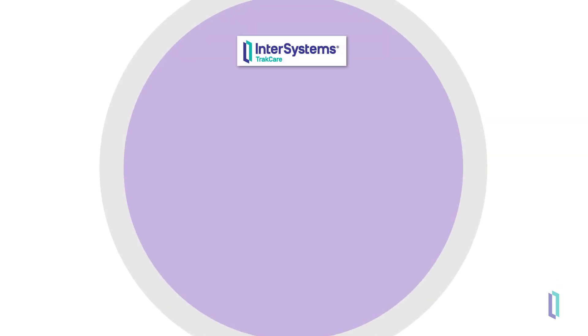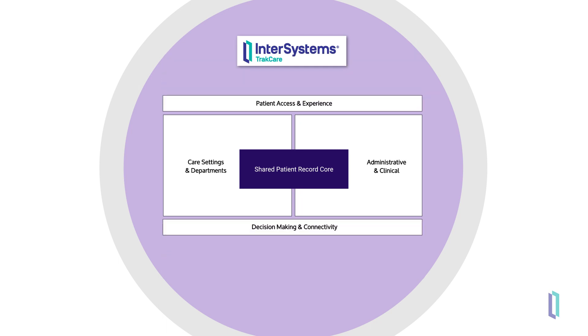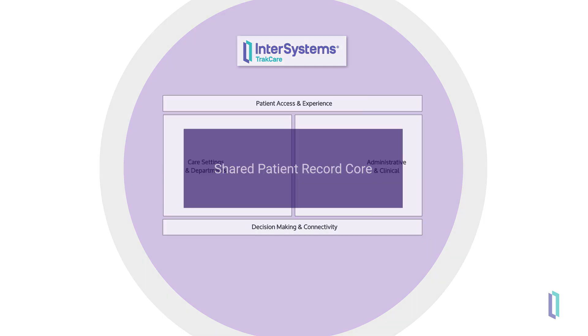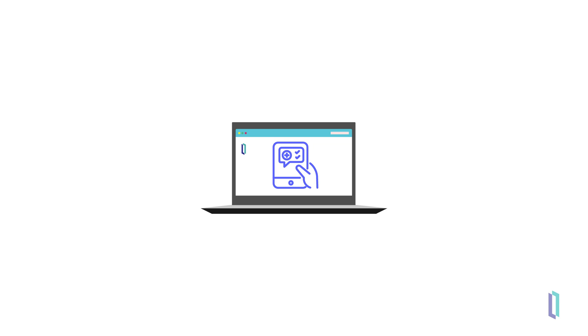Customers outside the United States can take advantage of InterSystems TrackCare, a leading healthcare information system. This solution provides a comprehensive set of clinical and administrative modules that allow care providers to manage patient care. At the core of TrackCare is a shared patient record. This record is the source of truth across healthcare settings and gives care teams the information they need to make the best care decisions, building patients' trust in their providers. PersonalCommunity can also be used with TrackCare as a solution for patients to easily access their healthcare information.